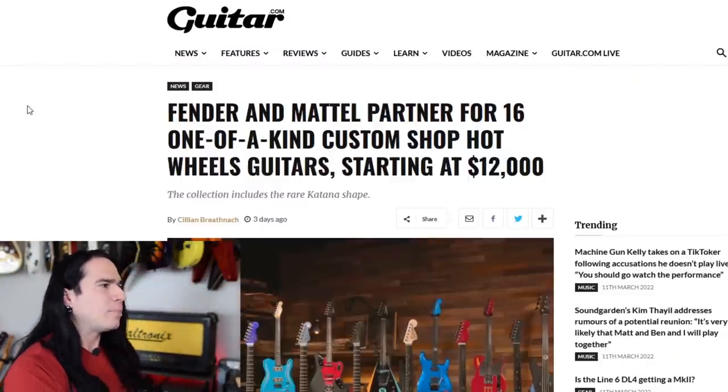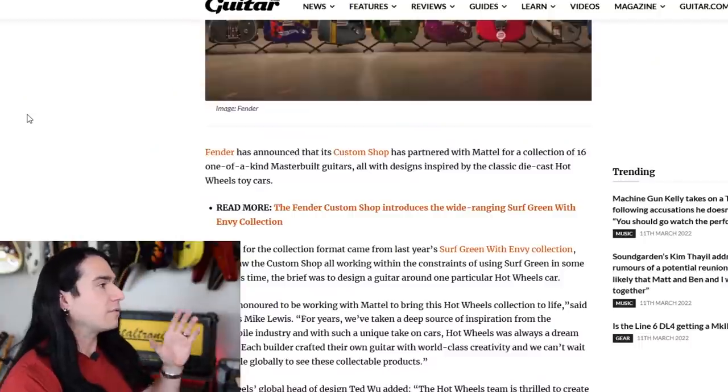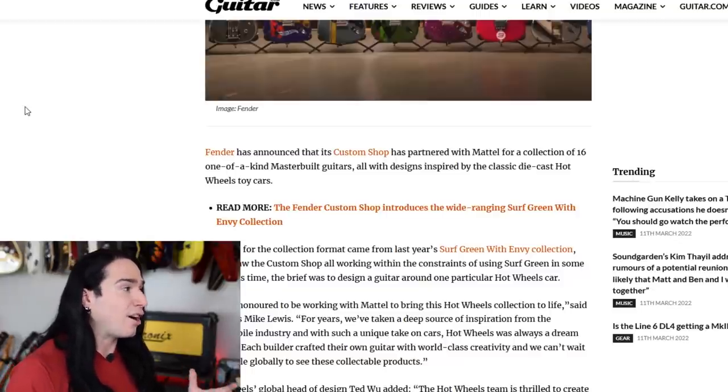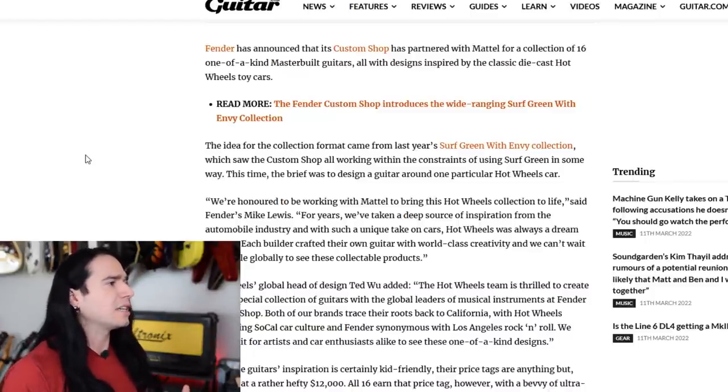Here's the headline from guitar.com: 'Fender and Mattel partner for 16 one-of-a-kind Custom Shop Hot Wheels guitars starting at twelve thousand dollars.' Fender has announced that its Custom Shop has partnered with Mattel, the famous toy manufacturer, for a collection of 16 one-of-a-kind master-built guitars, all with designs inspired by the classic die-cast Hot Wheels toy cars. Each guitar is based around a particular Hot Wheels car as the design inspiration.